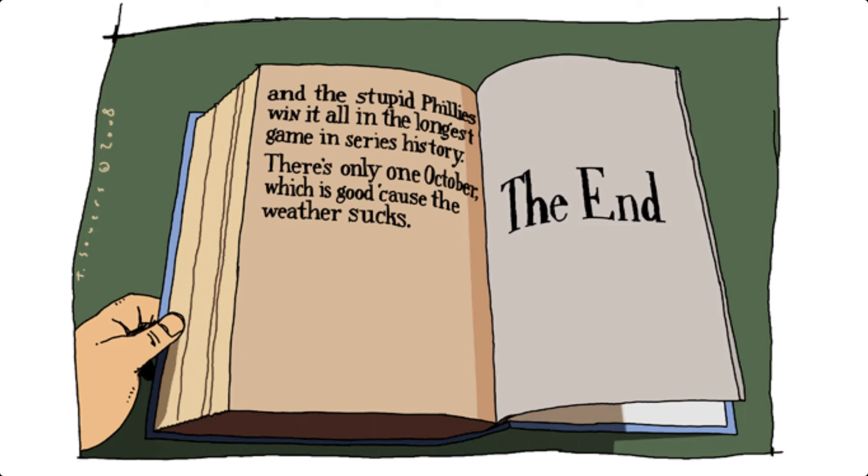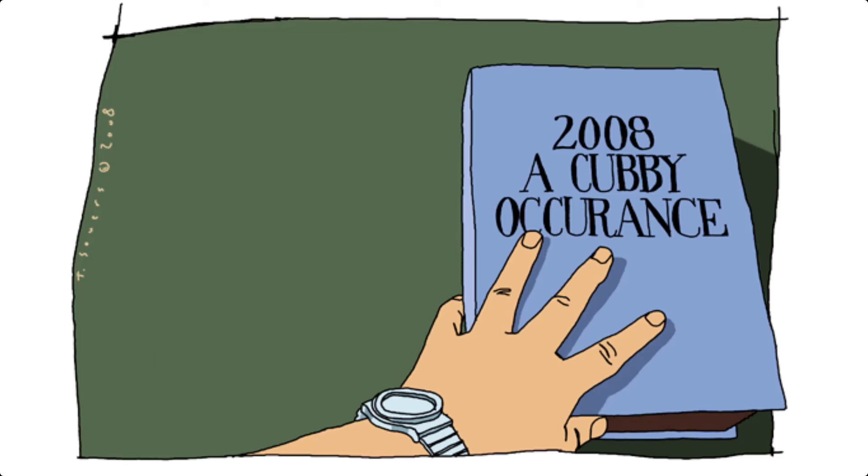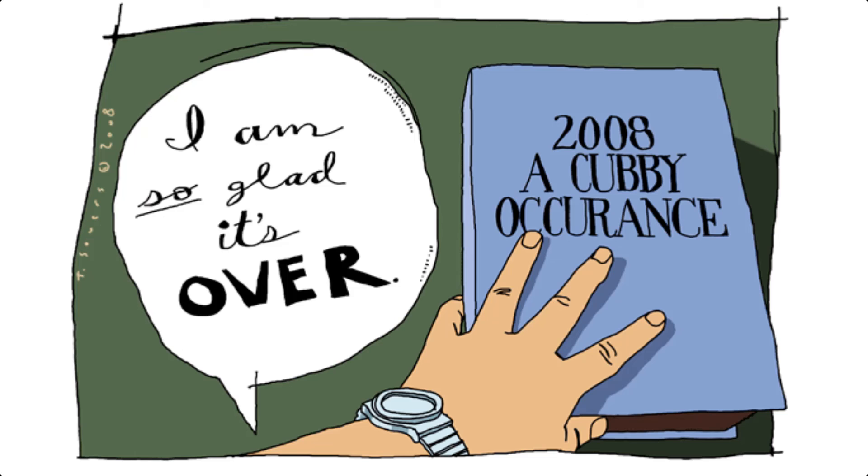Finally, the project team completes the procurement process by closing out the contracts and evaluating the overall procurement performance. Lessons learned from the procurement process are documented for future projects.